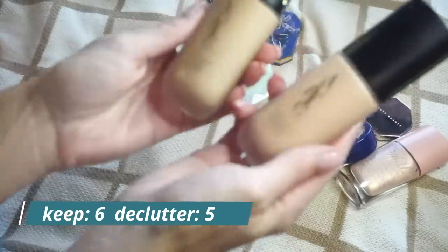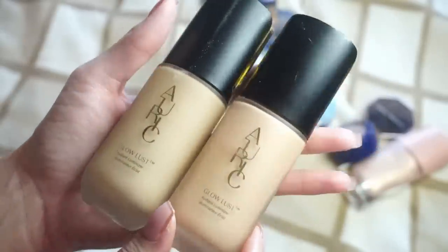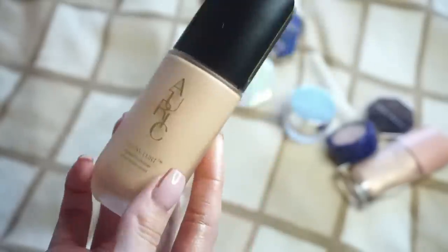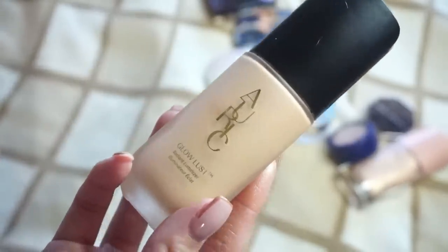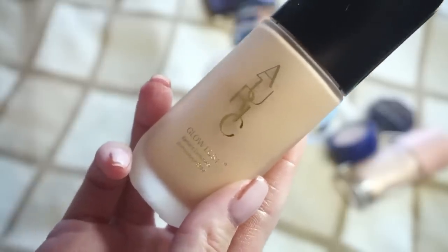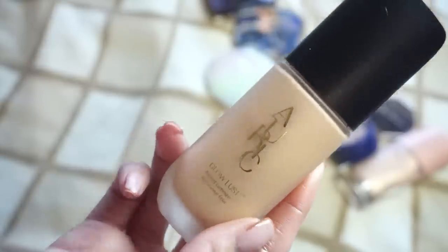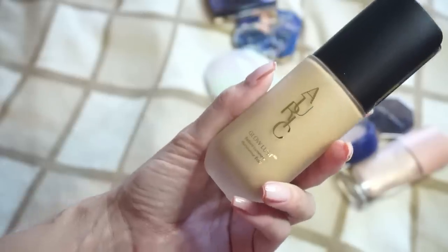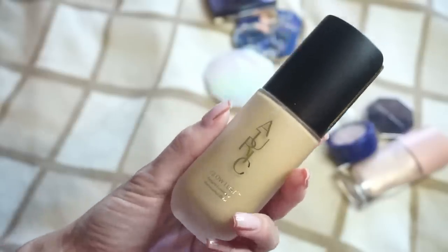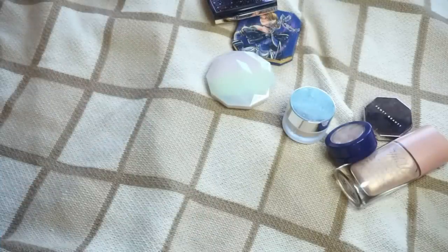I have a couple here from Auric — these are the Glow Lust. This is Samantha Ravendell's brand, so I have Morganite and also Pyrite, and I do have Selenite too somewhere. I wear Morganite the most — I wear it as a highlighter, mixed in with foundations, because they call these a radiant luminizer. I also use Selenite. I moved from Iowa to Vegas about six months ago and I haven't fully unpacked, but I know that I wear that one, so I'm going to keep Morganite and Selenite. Pyrite is a little bit more on the olive side and just doesn't go with my skin tone the best. I got these sent in PR, but Pyrite just doesn't work for me, so I'm going to declutter that one.